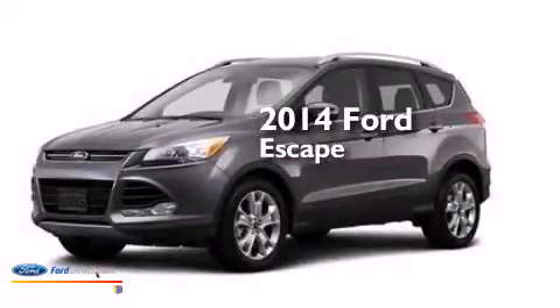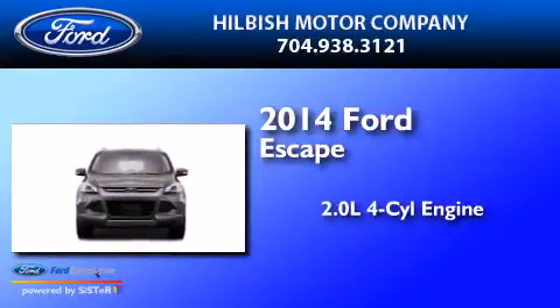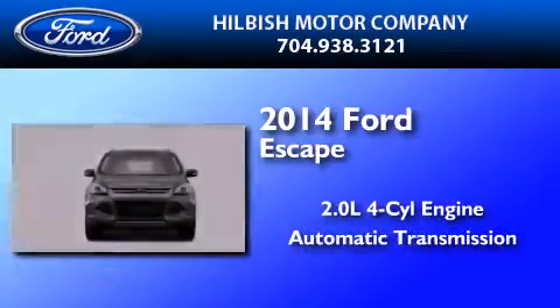This is a brand new 2014 Ford Escape. It has a 2.0-liter four-cylinder engine and an automatic transmission.